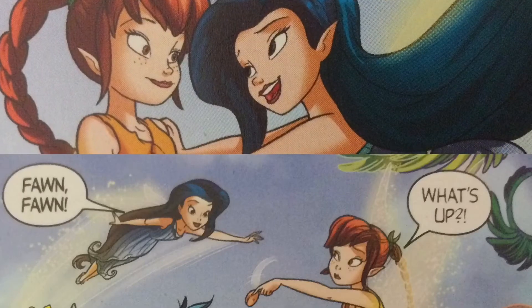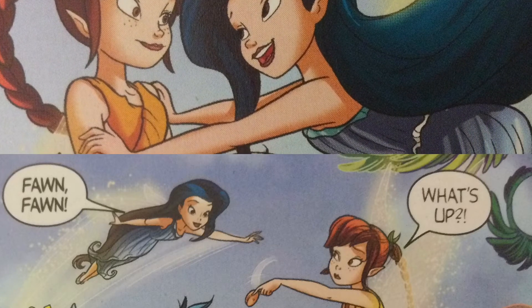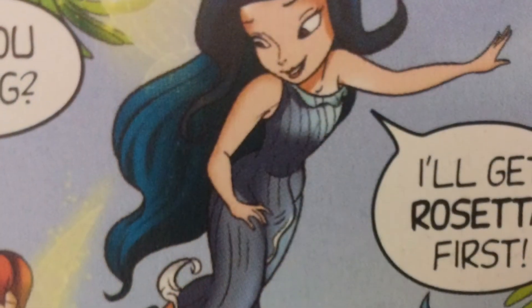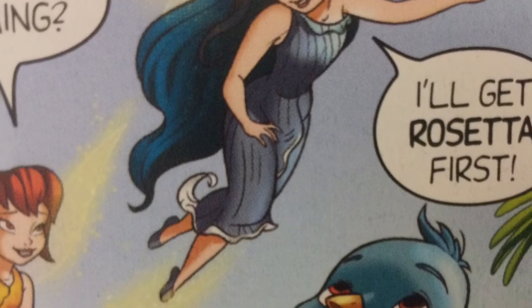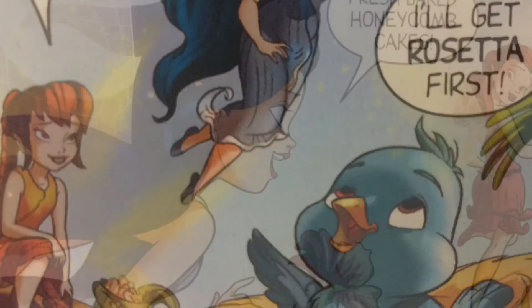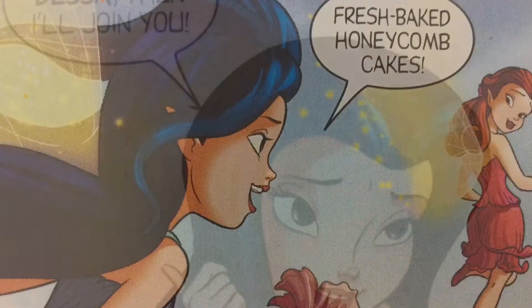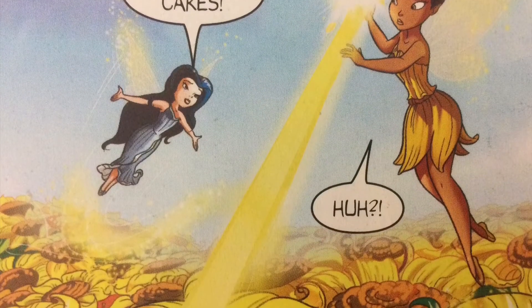Silver Mist tells Fawn to go get a honeycomb cake in Springtime Square. She then goes to get Rosetta — fresh baked honeycomb cakes! She says she'll tell Dessa and then join them in Springtime Square.